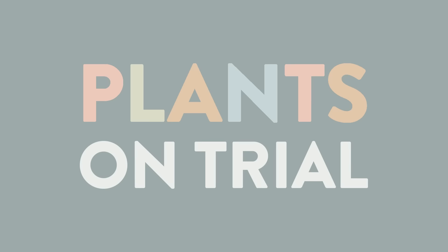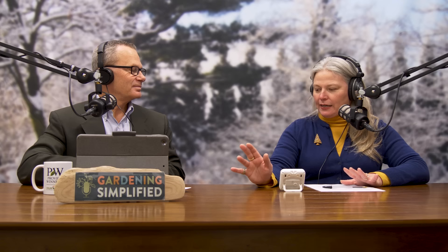Welcome back to the Gardening Simplified Show. Today's Plant on Trial is Castle Spire Blue Holly. I'm going to skip a long preamble because the background of this plant is so fascinating. We're going to talk about holly and hardiness and broadleaf evergreens, and I might not fully get back around to telling you how amazing Castle Spire Blue Holly specifically is.